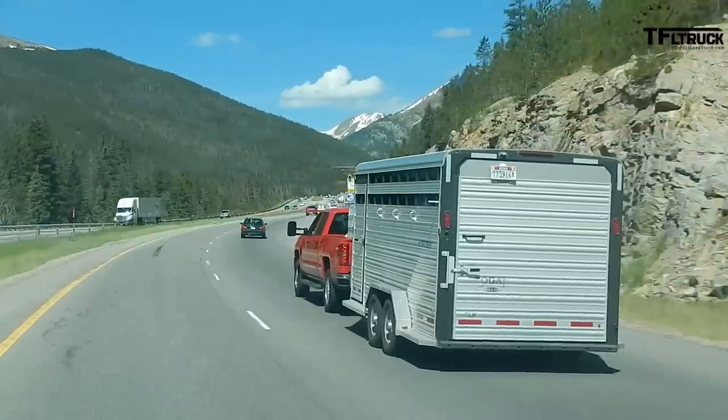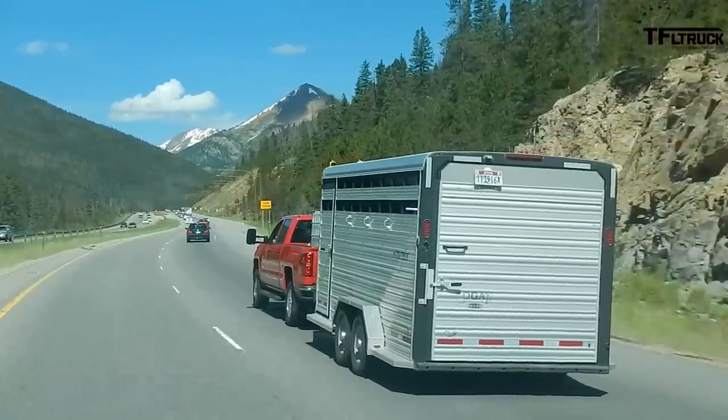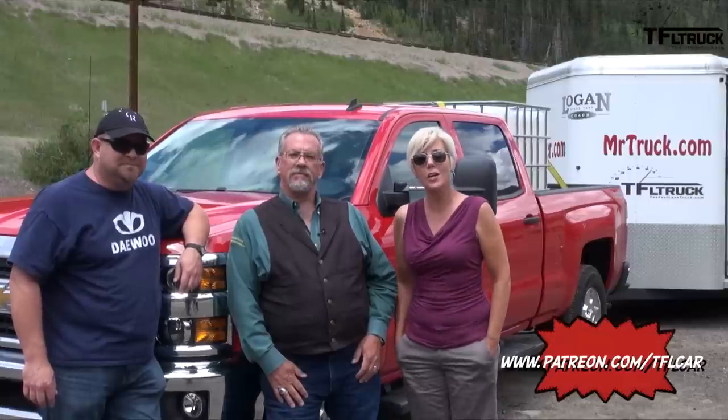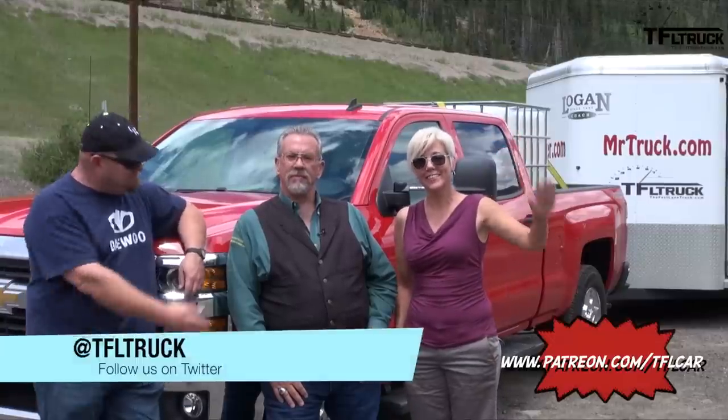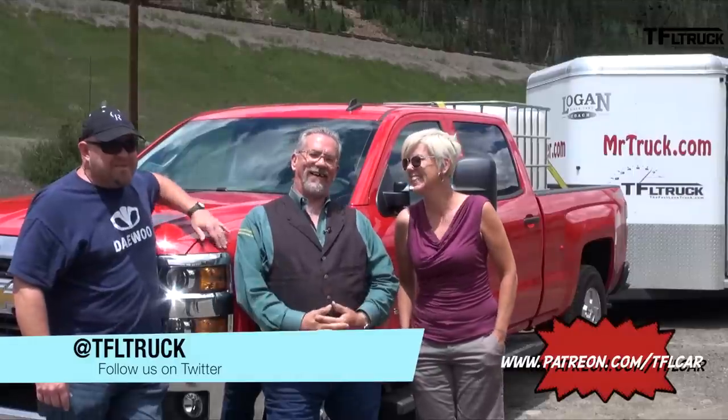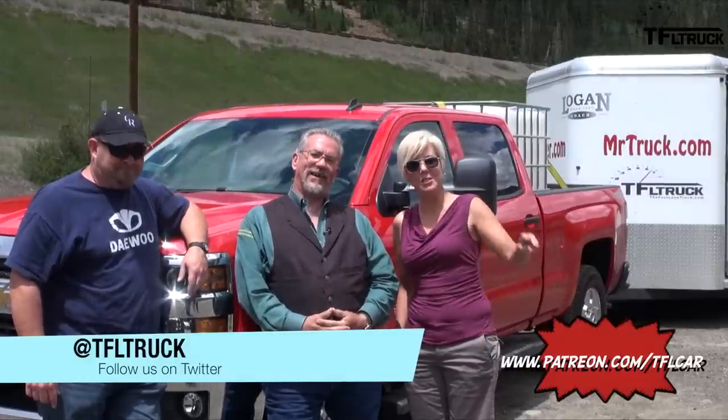So Emmy, what do you think — your first time on TFL Truck doing the Ike Gauntlet? It's pretty awesome. I always love to be here in beautiful Colorado. Thanks so much for watching. You can tune in to TFL Truck for more real world reviews and check us out on all the social media. And next time we have a Ram with Mr. Truck — there is a Ram coming to compete with this baby.